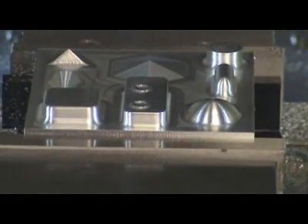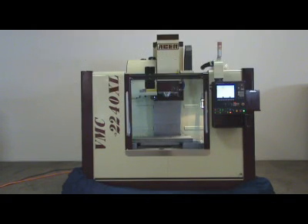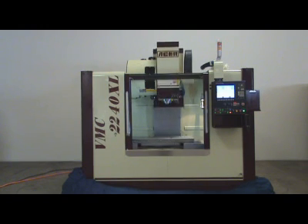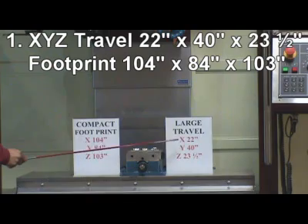This video is brought to you by the Acer VMC-2240XL Vertical Machining Center. 13 grade reasons to go with the Acer VMC-2240XL with Anilam 6000i Control.